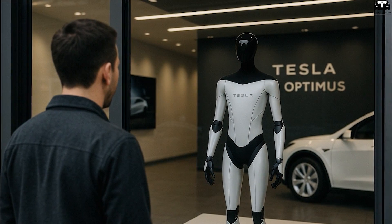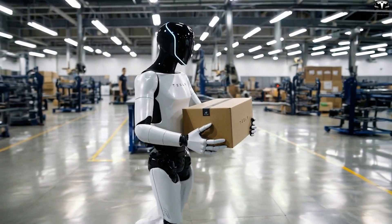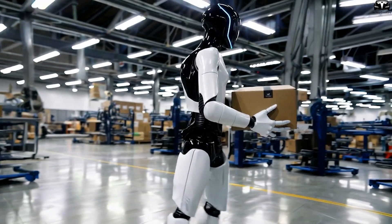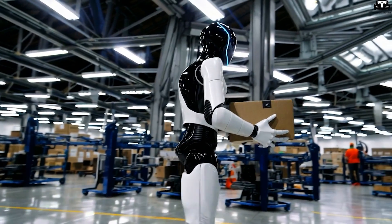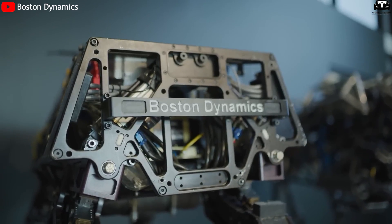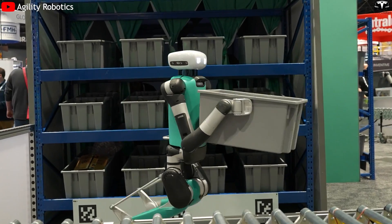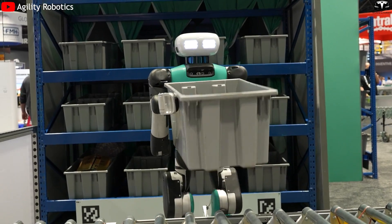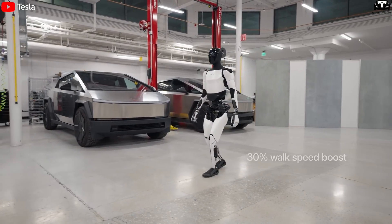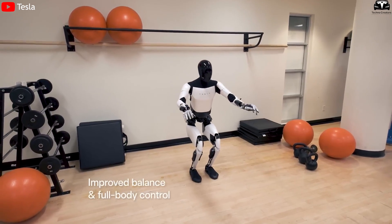Equipped with cold-resistant LFP batteries, the TeslaBot could operate in cold storage facilities in Sweden, logistics hubs in Finland, or even outdoors in Norway during winter. Unlike current robots on the market — like Boston Dynamics Atlas or Agility Robotics Digit — that often require room temperature conditions to function properly, Optimus aims to be a universal robot, working wherever humans work, regardless of climate. This is a key strategic differentiator.